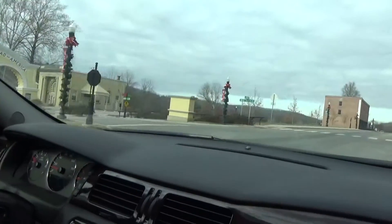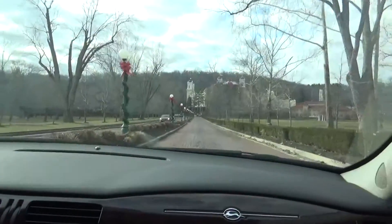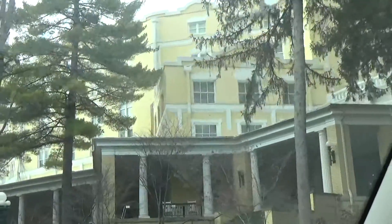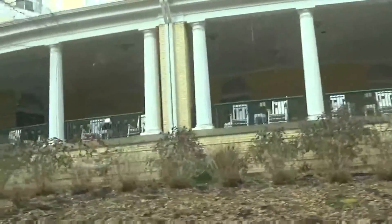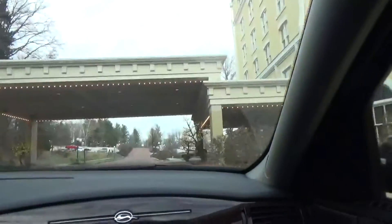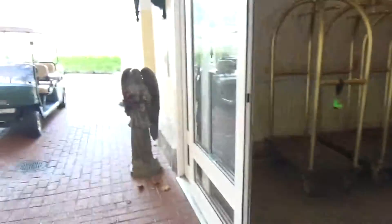Now we're back at West Baden Springs Hotel, coming in during the daylight so you can actually see the drive in — it's like a brick road. That's what the actual hotel looks like in the daytime. There's the porch I was showing you last night where you can sit in the rocking chairs. It says check-in and valet parking over here — we self-parked though, and there's no charge for parking even if you just come over for a day to have dinner. I didn't see this last night — there's an angel out here holding flowers, one at each door.